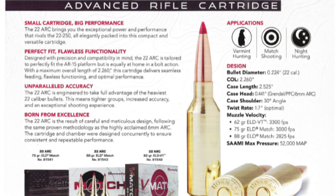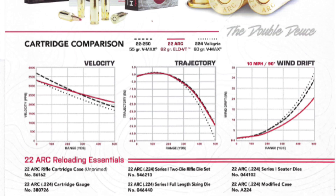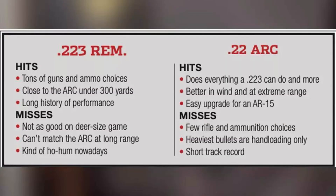Most people think bigger is better, and while that's generally true — more powder, more velocity — that also equals more recoil. The 22 ARC does something different: it takes a high-efficiency, high ballistic coefficient bullet, the kind of bullets that precision shooters obsess over, and launches them from a standard AR-15 with minimal recoil. It's the thinking man's shooting caliber.